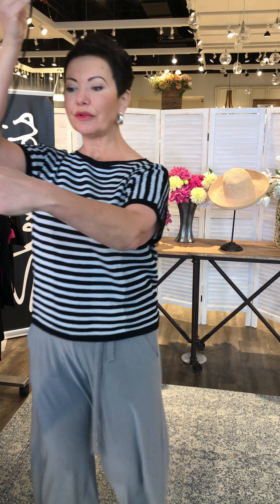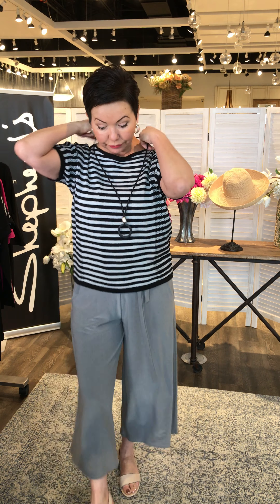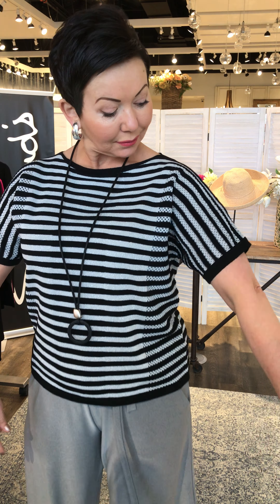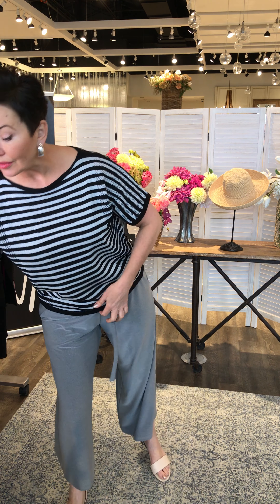Look at what a difference just a necklace makes. This one is exclusively made for Shepard's by 2A, a Canadian company, Canadian made — a very organic look. It has two colors, black and silver, with a little day shine in the striping. Very pretty. The top also comes in black and gold, which you'll see on the guest model.